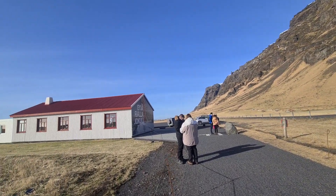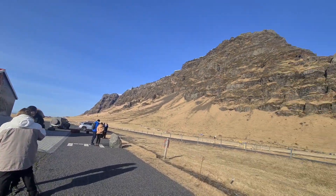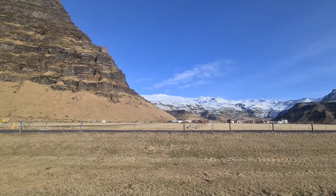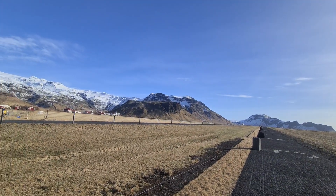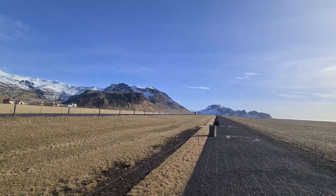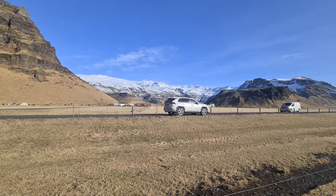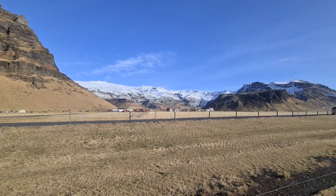So this is what I wanted to show you. We are on a tour of the south of Iceland — small group, 19 passengers — and we are driving further to Skogafoss now, further to the east. This is the Ring Road, road number one, that goes all around Iceland.